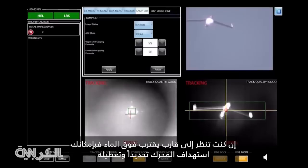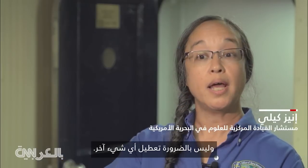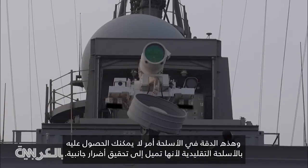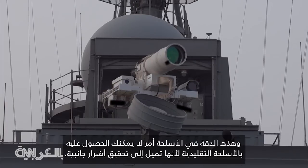If you're looking at a boat coming in over the water, you can target exactly the engine and take out exactly the engine and not necessarily damage anything else. That type of precision weapon work is something that you don't really get with conventional weapons, because there tends to be more collateral damage.